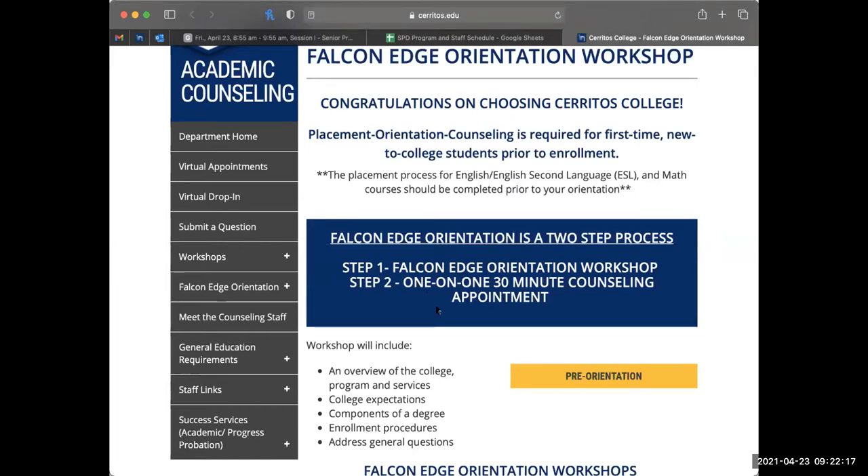It's really important to get that one-on-one 30-minute counseling meeting because in your MyCerritos account, you actually have an orientation hold once you apply, and only a counselor can remove that hold. Any hold in your system will prevent you from enrolling in classes, so it's really important to get that hold removed. The counselor can discuss with you what classes to take for your summer or fall semester. Make sure to go to your Falcon Edge orientation workshop as well as your one-on-one counseling meeting.